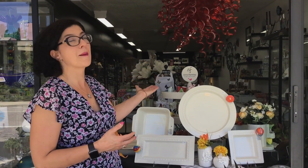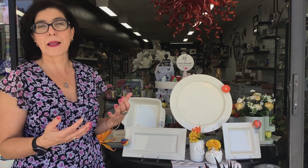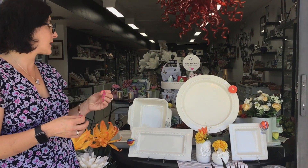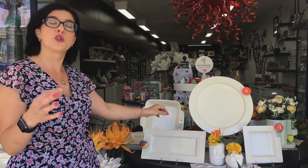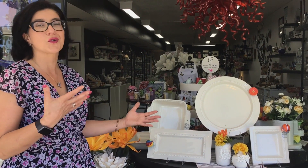I want to share with you one of the new lines we just picked up. It's called Nora Fleming and it's one gift for every occasion — it's a brilliant concept. She makes these beautiful stoneware pieces, melamine and wood, and each piece comes with a little hole in which you put something called a mini to dress up the piece.